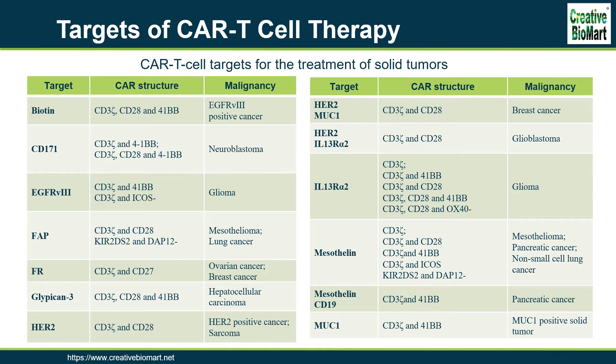The cluster of differentiation 19, CD19, is regarded as a star biomarker in the area of CAR T therapy. Besides CD19, other biomarkers targeting numerous different types of tumor cells are used as CAR T targets for clinical trials. We will introduce some of the target antigens here.